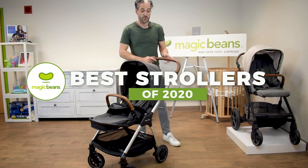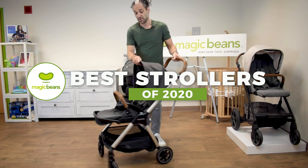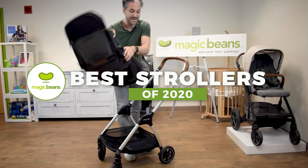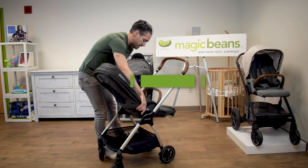The Nuna Triv is one of my favorite strollers for 2020. It's a mid-size stroller by Nuna that can go in both directions. You just push these two silver buttons on the side and the seat goes in both directions.